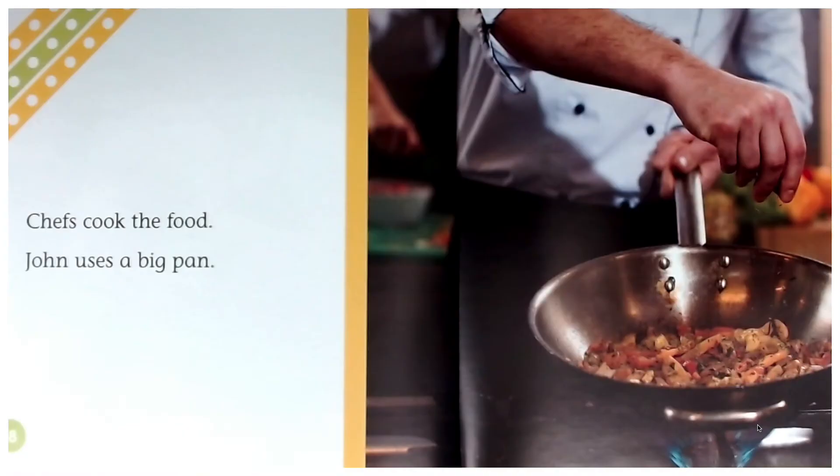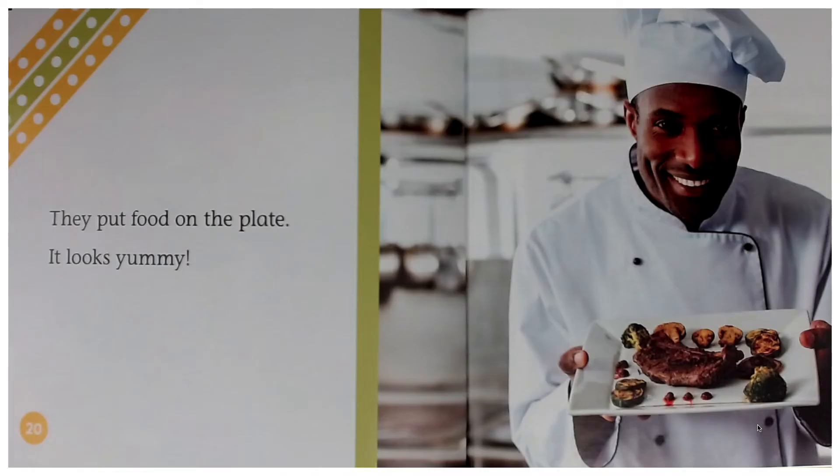Chefs cook the food. John uses a big pan. They put food on the plate. It looks yummy.